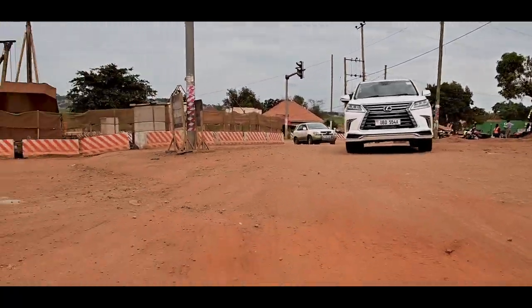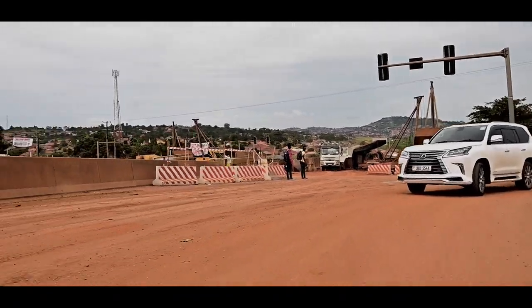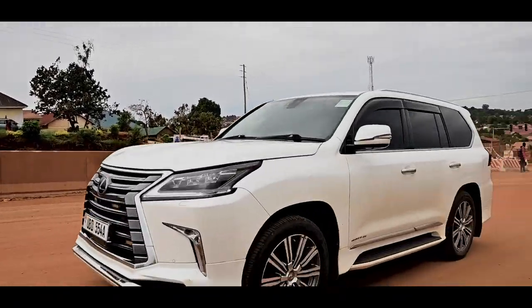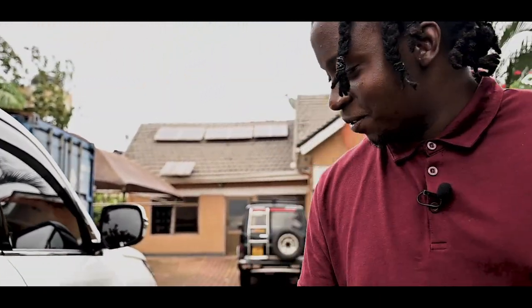This Lexus is sitting on 21-inch rims. These don't come standard — they're optional on these LX570s. They're crazy, just massive 21-inch humongous rims. They're pretty amazing.